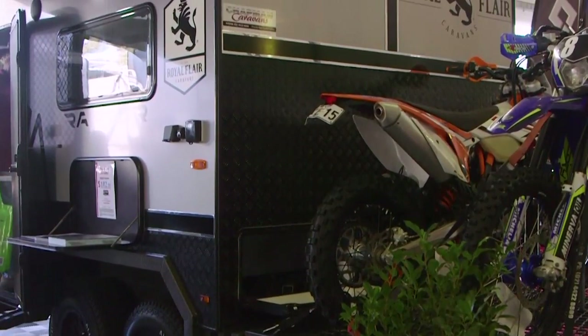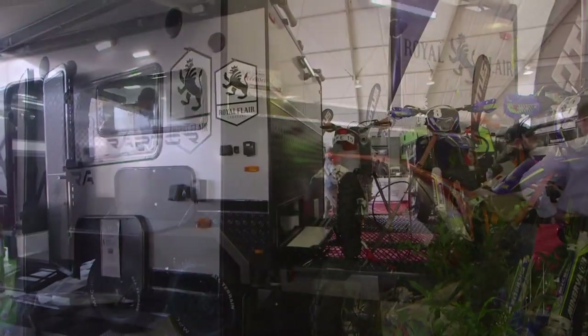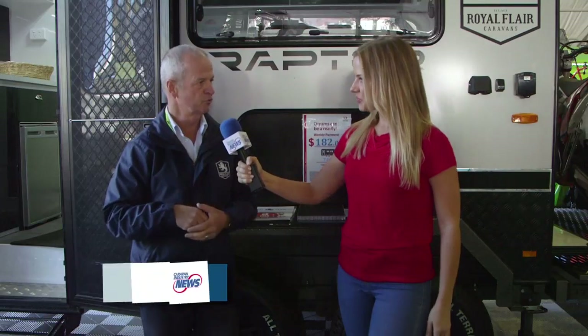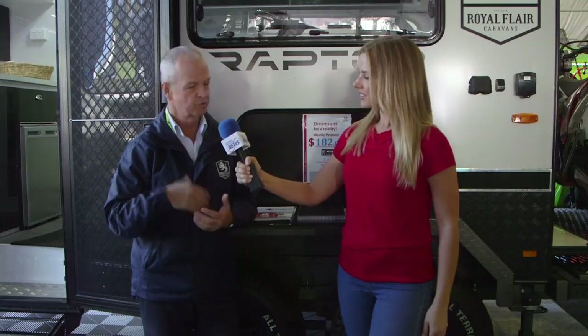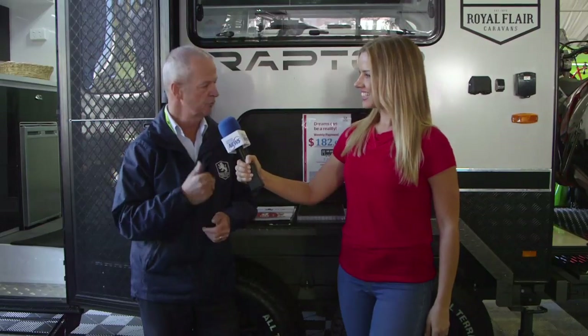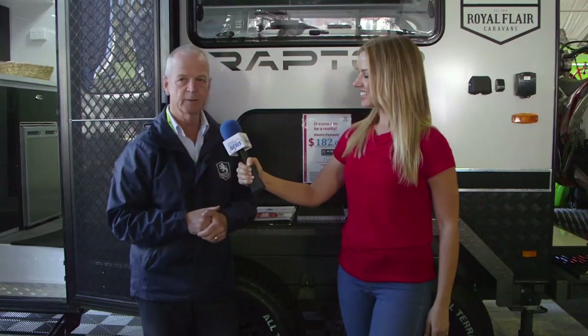This one was launched last year. We only had two layouts but we've developed three or four new ones, including one with a pop-top. Listening to customers, they wanted a shower and toilet — they didn't want the external shower or kitchens on the outside — so we've developed this particular one, which is fantastic when you go inside.